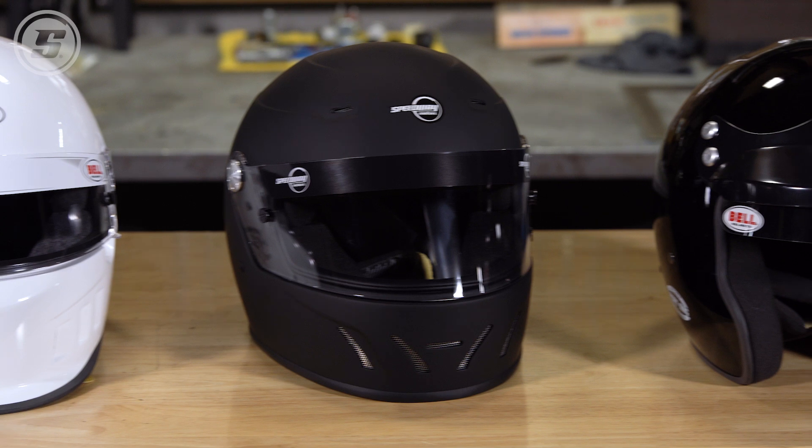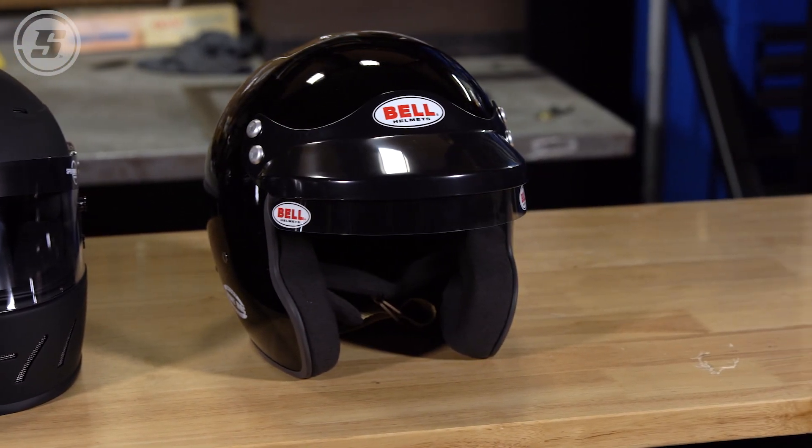Those are just a few things to consider when you're shopping for a racing helmet. Thank you Lonnie, and thanks to everybody for watching.